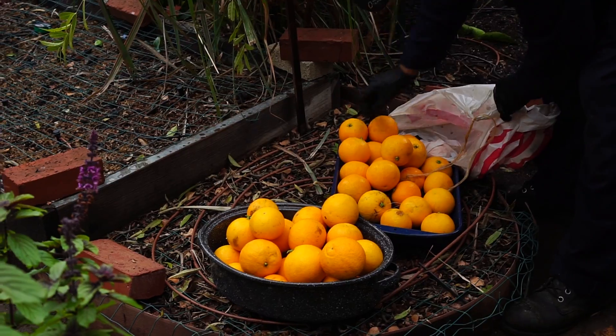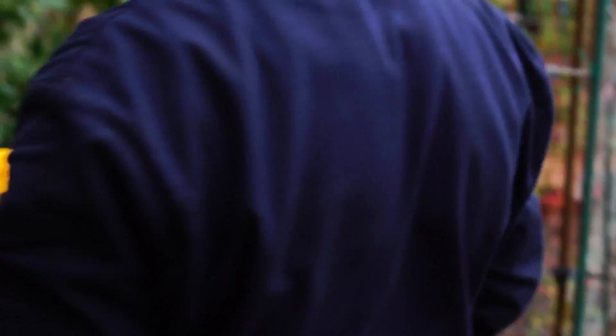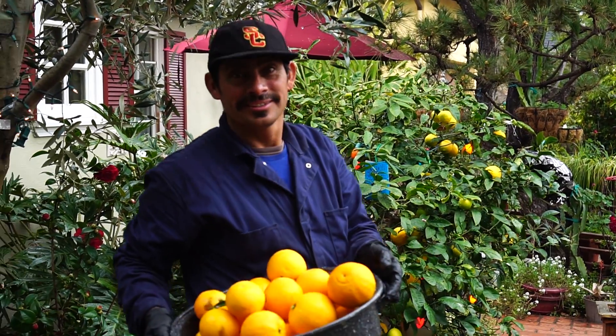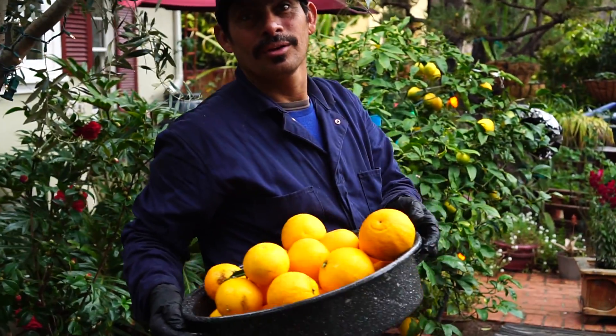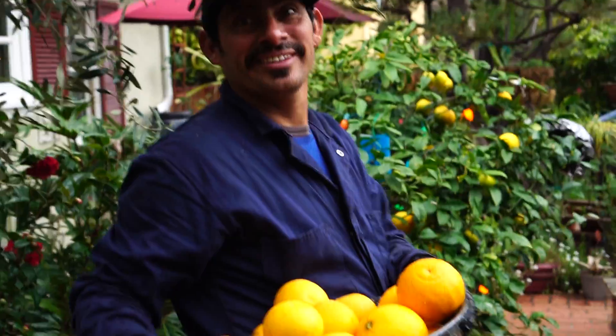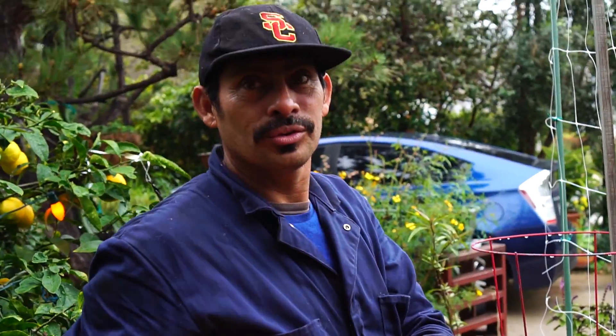Beautiful organic oranges — do you want to take some? Take some in your bag — good orange juice and vitamin C, a lot of energy. Take a couple of lemons too, because I've got a bunch of ripe ones there. Really ripe, really big ones. Look at the size of this Meyer lemon — I shouldn't have pulled that off, now I'm going to have to use it.